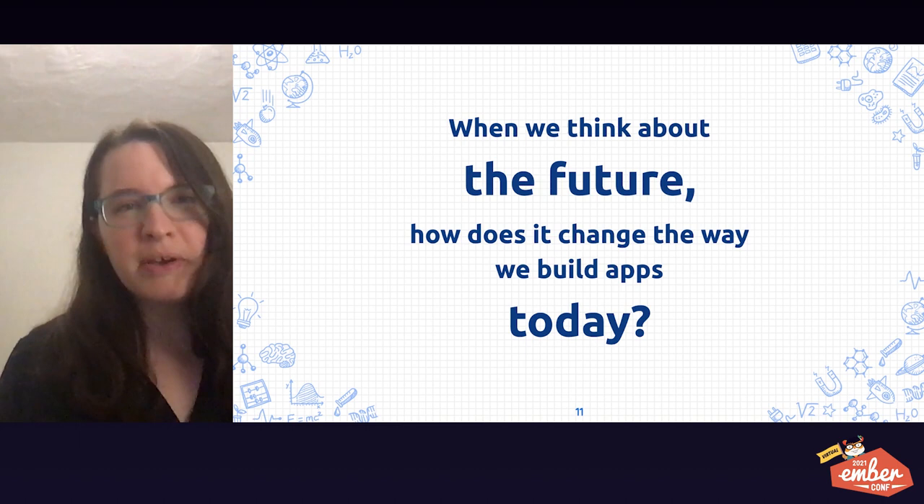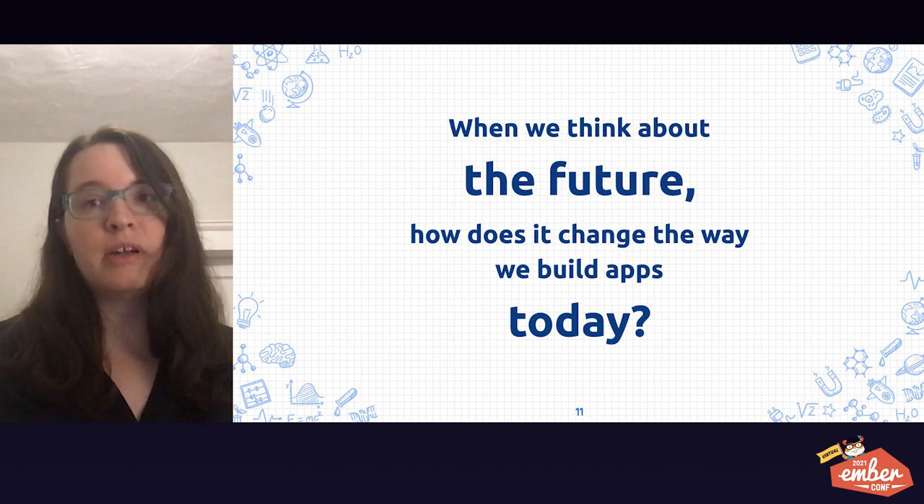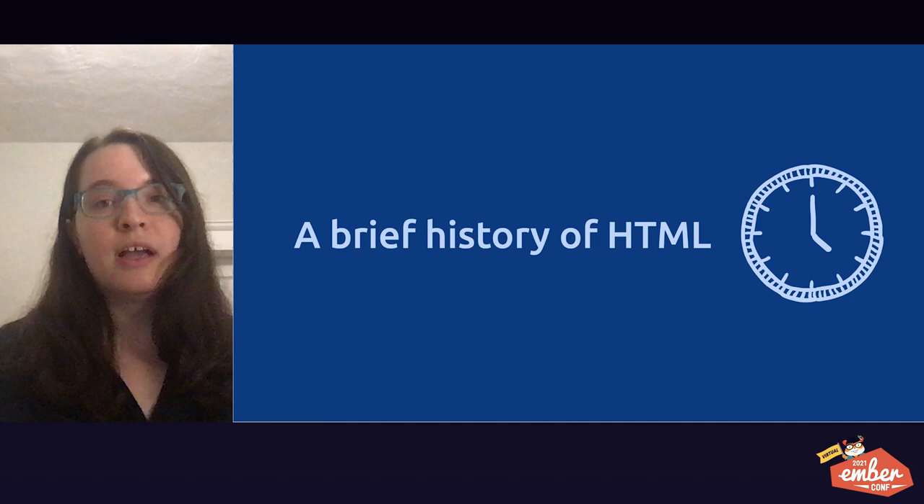If we think about the future, how does it change the way that we build apps today? For inspiration and understanding, let's look at the history of HTML to see what we can learn about how the early visionaries successfully built for today's world. For this part of the talk, I had to do a lot of new research. I became a web developer about five years ago, and I knew almost nothing about how the web came to be. My favorite article that I found comes from w3.org. It was written in 1998 by Addison Wesley Longman, and what I love about it is that this article has a little bit of attitude. It gave me a sense of just how much sharing, communication, debate, and conflict went into the tools that we use today.